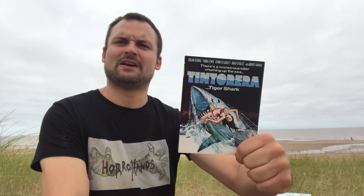Then we have Spring Break Shark Attack — another one I don't remember all that much, but I think it was okay. Similar to Jersey Shore Shark Attack, the same kind of thing, but I did enjoy this one a bit more if I recall correctly. Pretty entertaining for what it is.